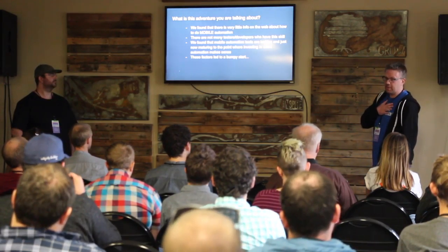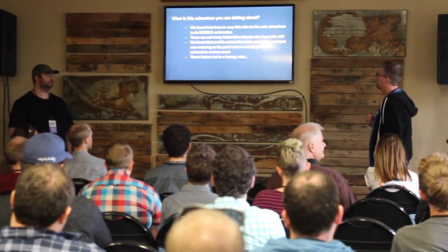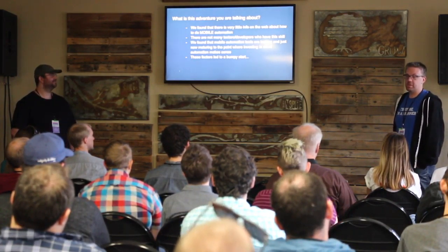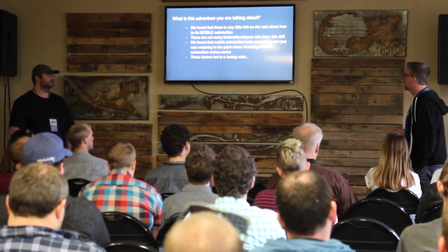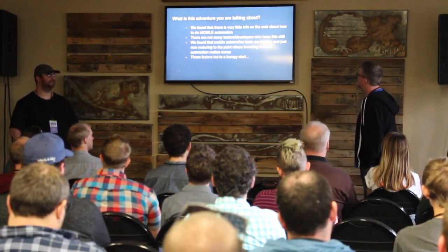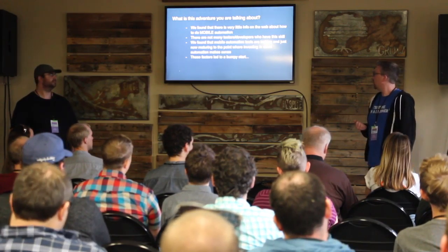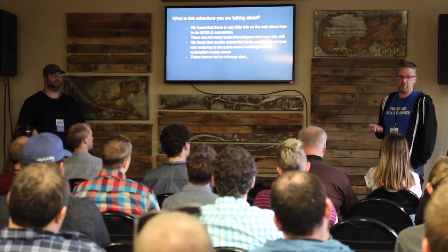At the time, it was just me — I was the test team. There are not many testers or developers who have the skills to do this type of automation. We looked and found Eric, and we're thrilled to have him. That's one of the challenges: mobile automation tools were lacking, and ensuring that investing in this type of automation even made sense was a question.